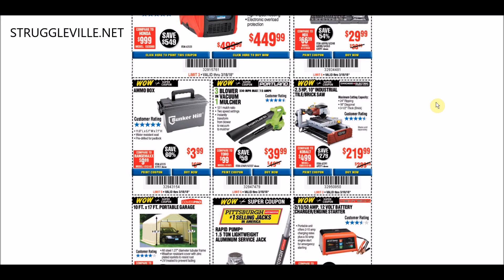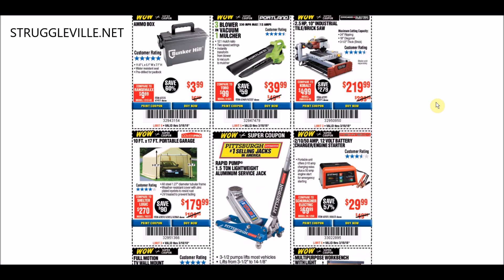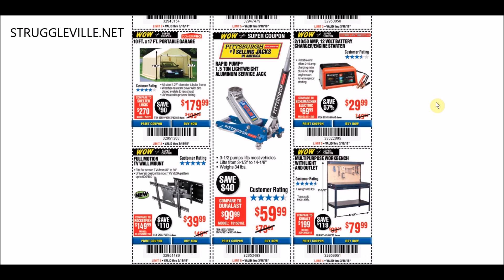These all expire on the 18th, if I didn't mention that previously. The 2.5 horsepower 10-inch Industrial Tile Brick Saw at $219.99 - that's the best price right now, but in the past it's been $209.99. We don't have a $209.99 coupon available right now, but it could be in the future, so you're better off holding off on that one.